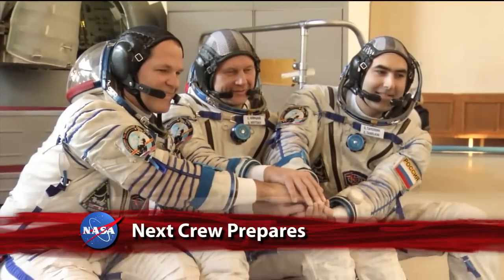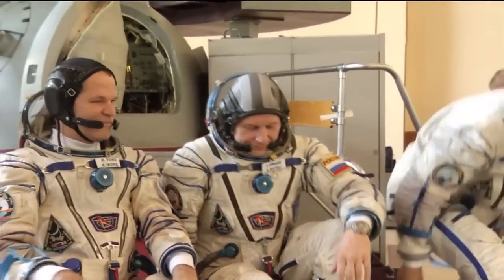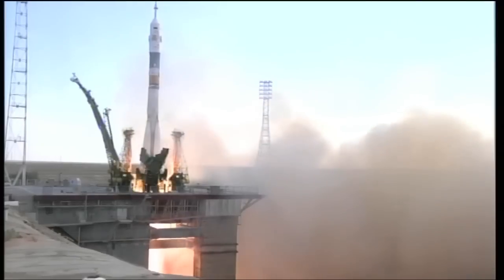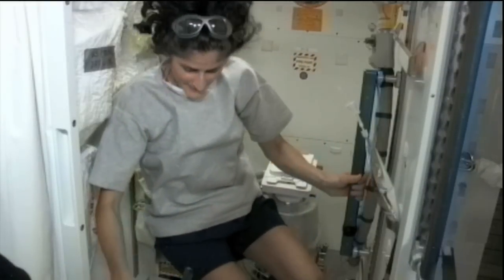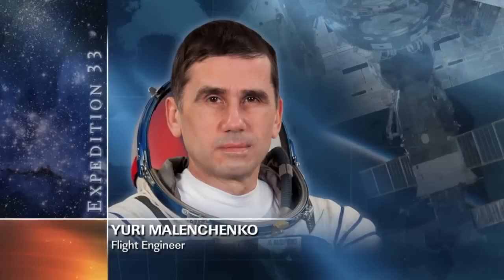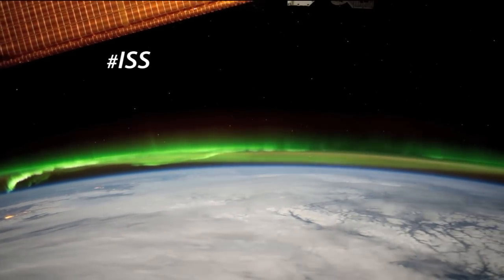The countdown continues for the next crew to launch to the International Space Station. Expedition 33-34 Soyuz Commander Oleg Novitsky of the Russian Federal Space Agency, NASA Flight Engineer Kevin Ford, and Russian Flight Engineer Evgeny Tarelkin are scheduled to ride a Soyuz spacecraft to the ISS mid-month. There, they'll join Expedition 33 Commander Sonny Williams of NASA, Flight Engineer Aki Hoshide of JAXA, and Russian Flight Engineer Yuri Malenchenko aboard the world's only science lab in microgravity.